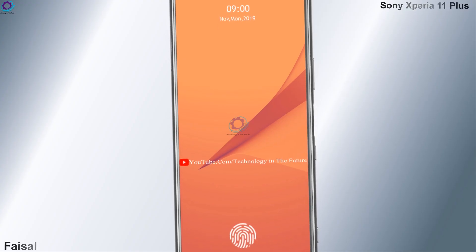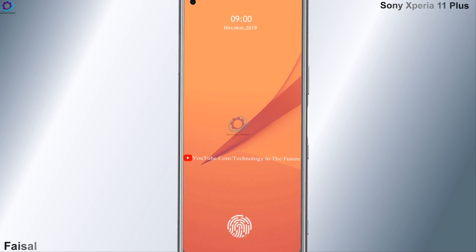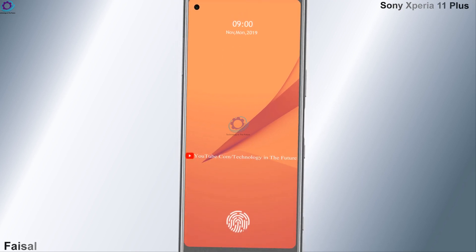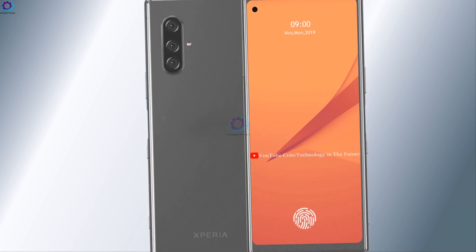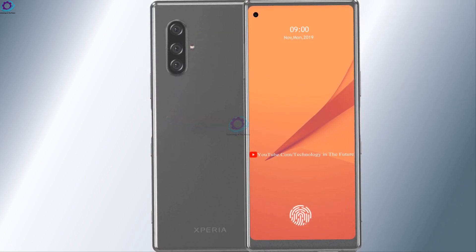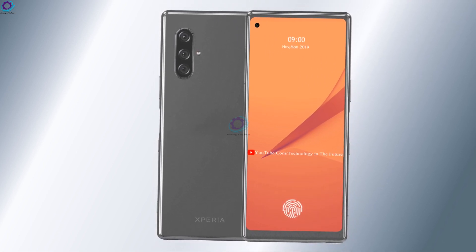Hi guys, my name is Faisal. You are watching Technology in the Future. Today we are going to tell you about the Sony Xperia 11 Plus. The phone has some amazing features, so let's start this video.